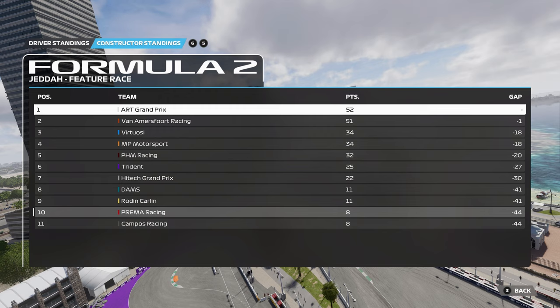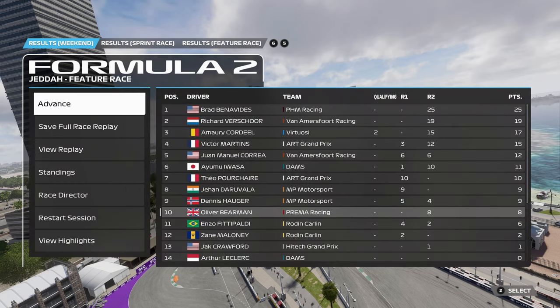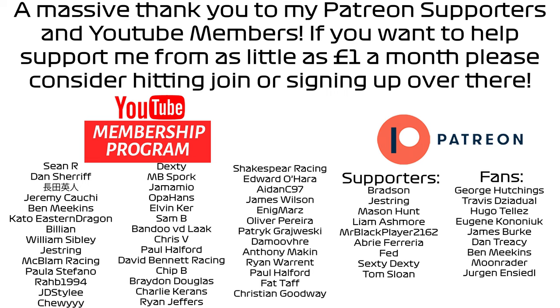It's going to be a very unpredictable season throughout. Thank you all so much for watching. If you've enjoyed, please leave a like, get yourself subscribed, and we'll be back next weekend when Formula 2 heads to the land down under for the Australian Grand Prix. A massive thank you to all my YouTube members and Patreon supporters — your donations go much further than you realise and allow me to continue making content full time. If you want to support me from as little as £1 a month, click the join button or head over to my Patreon — there's a link in the description.